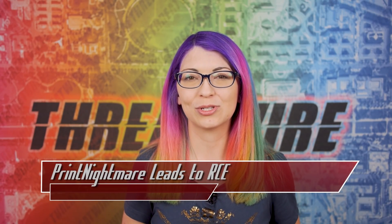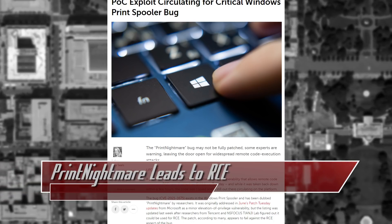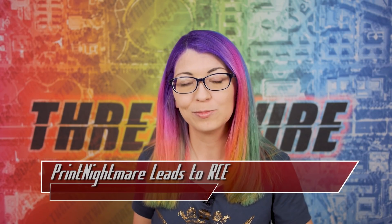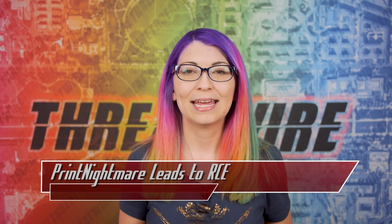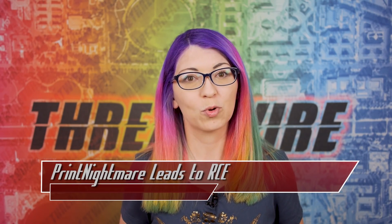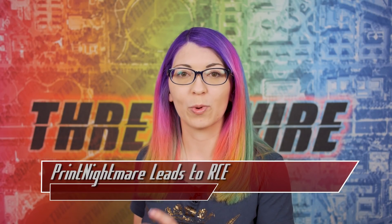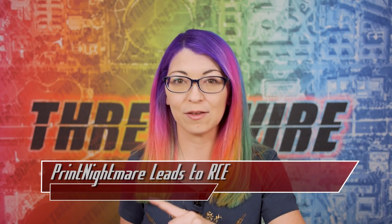And now onto the third news story. Last Tuesday, a proof of concept exploit was dropped on GitHub, which turns out was a critical Windows security vulnerability in the Windows print spooler. It was removed from GitHub just hours later, but that was plenty of time for it to get copied and circulated. It's now being called PrintNightmare, and it was originally an elevation of privilege problem that was addressed in June's Patch Tuesday, but it was later found to also lead to a remote code execution attack, and that patch didn't fix this RCE flaw.